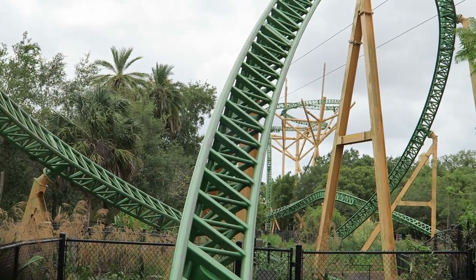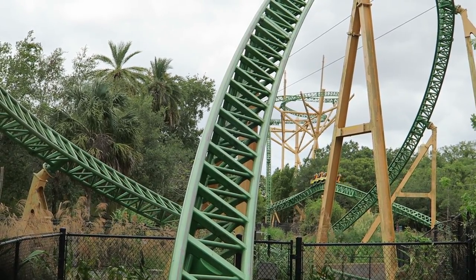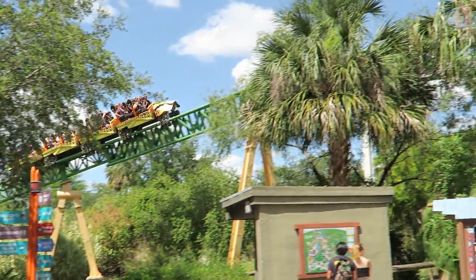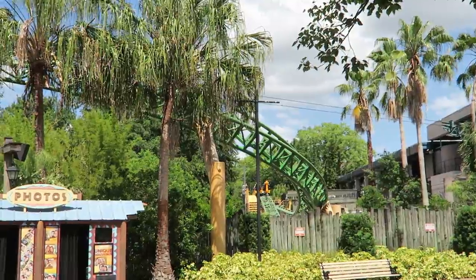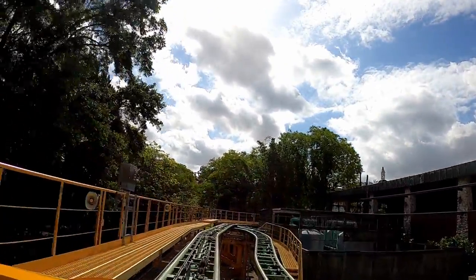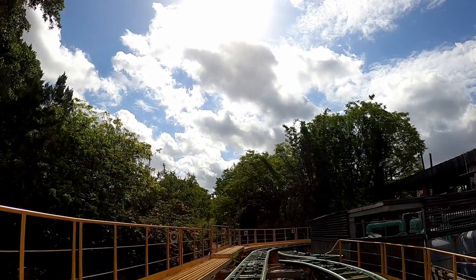After breezing through one last trench, you navigate yet another S-hill. This one is really elongated, so it offers absolutely no airtime, but the tight twist out of it does deliver a burst of positive Gs and laterals. You then hop up into the brake run, ending the 4,429-foot or 1,350-meter long steel coaster.